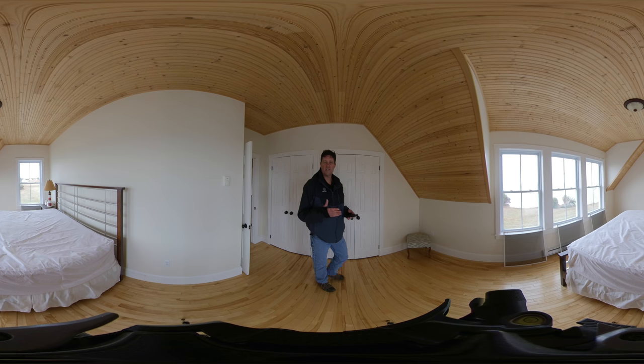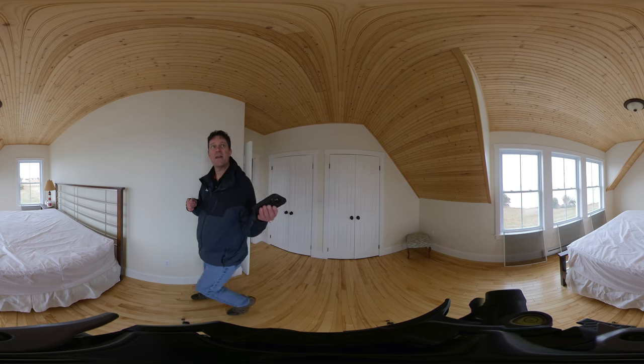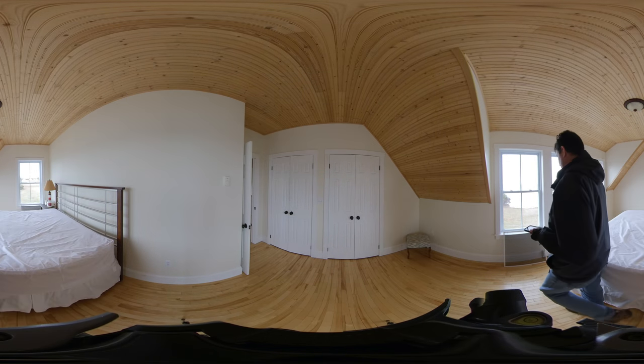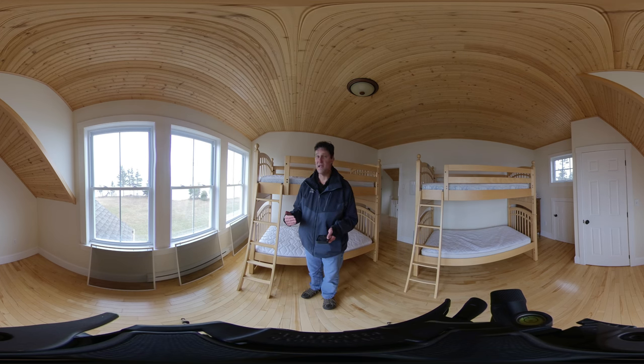The master bedroom sits on the waterfront side of the house. Through that window there I can see the Seacowhead Lighthouse and I can see the Confederation Bridge — the views are phenomenal. Softwood ceiling, hardwood floors, metal roof. Bedroom number three sits on the waterfront side as well; it still has pretty well the same views as the master bedroom.